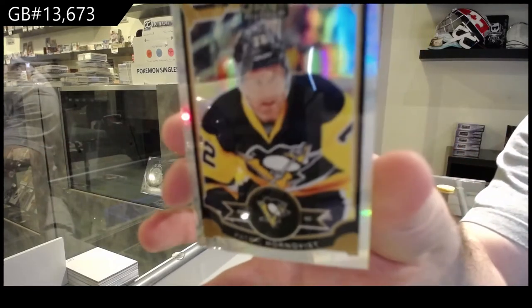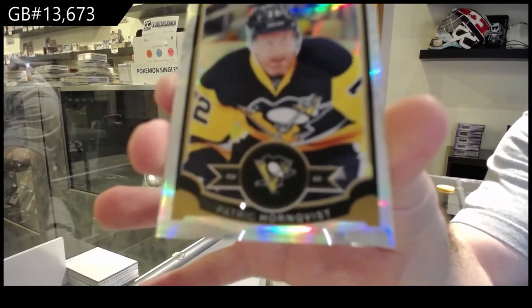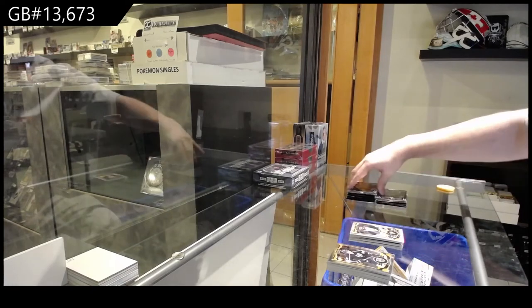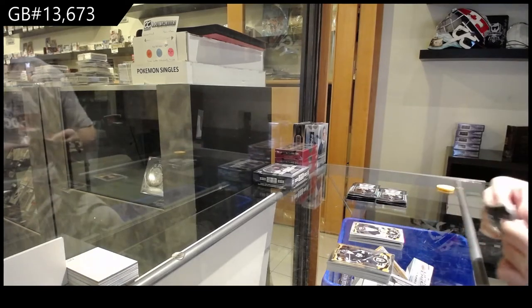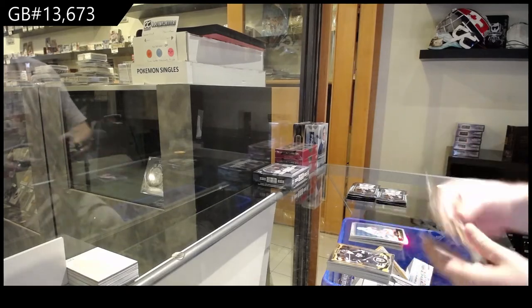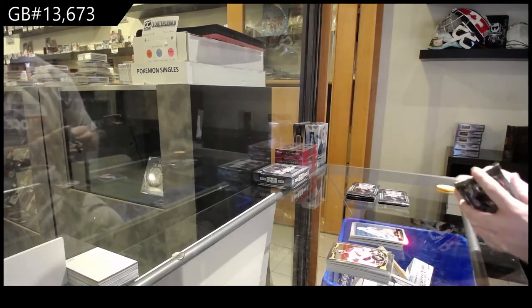We've got a Marky rookie of Subban for the Boston Bruins and a Patrick Hornquist. White ice to $1.99. Never in a million years did I legitimately think that a 9.5 Marky rookie of McDavid would go for $250. Rainbow retro of Eizerman for the Red Wings. No word of a lie, that blew my mind.